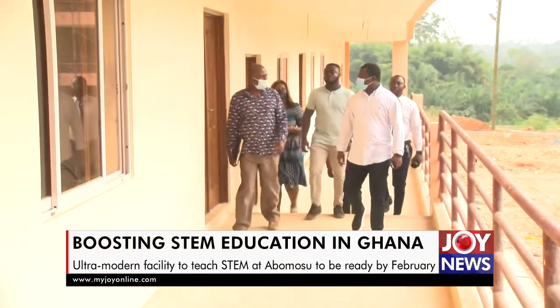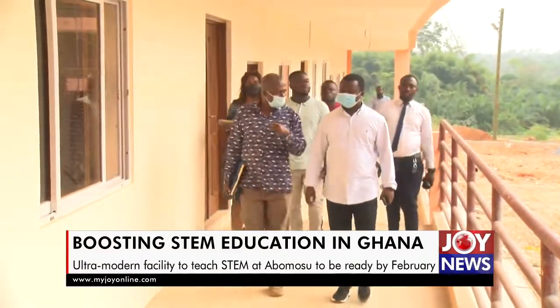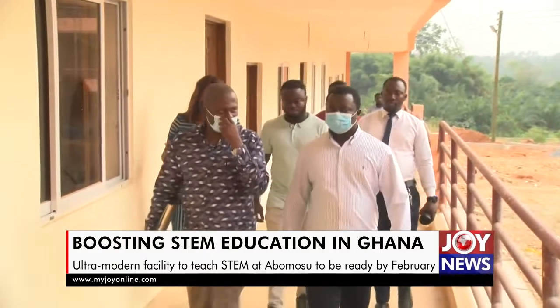A deputy minister of education, John Intimforjo, has provided more details. Within these blocks, we have 12 units dedicated to laboratories. We're going to have ICT laboratories, science laboratories, a chemistry lab, a physics lab, a biology lab, and a robotic lab as well.